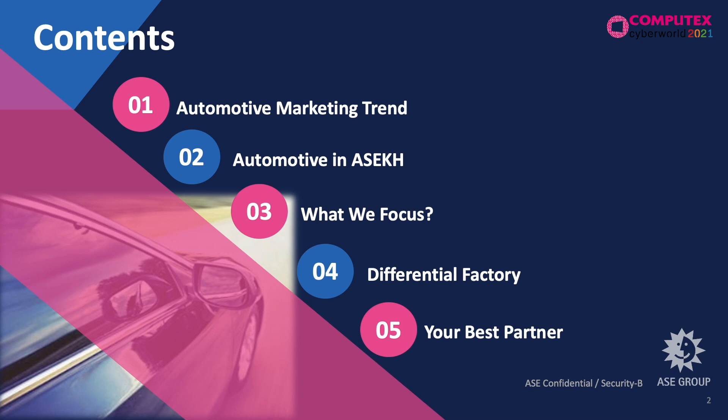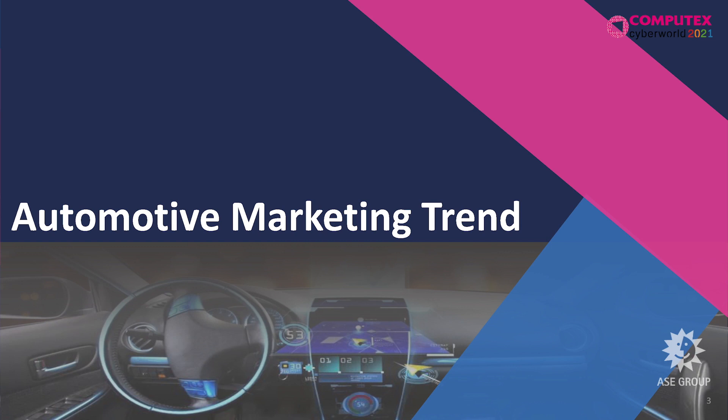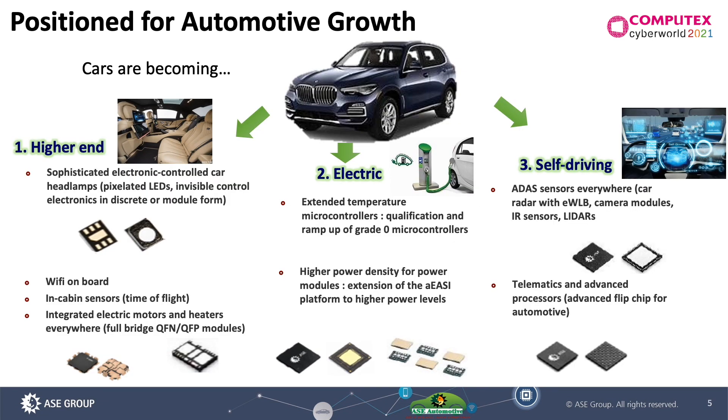Before we start this topic, could you try to recall what is your childhood memory for the car? This is a car from 20 years ago. However, what is the car today? The car is becoming more and more comfortable cabins. The second driver is that a lot of governments are pushing electrical cars very hard. And the third one is self-driving. All three of these approaches are driving automotive market growth.